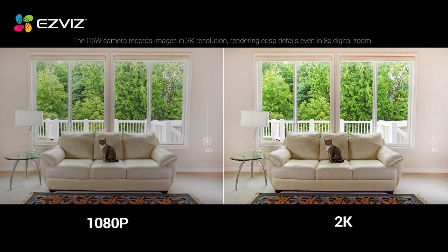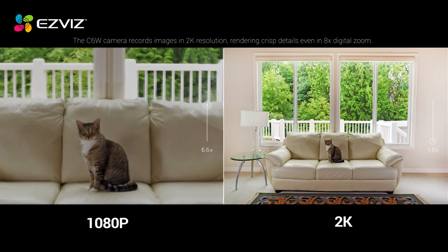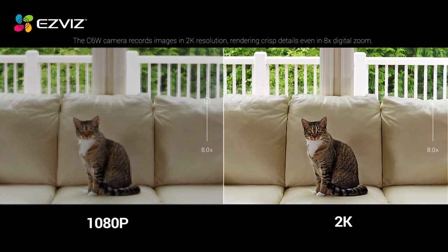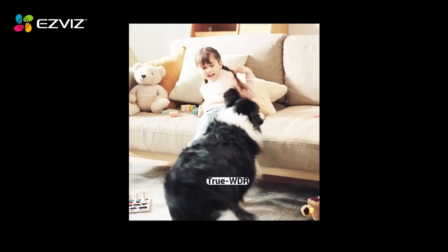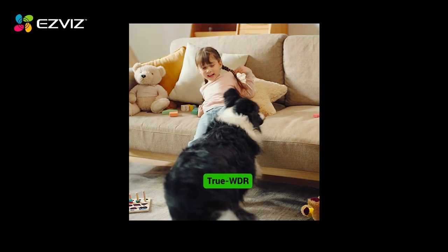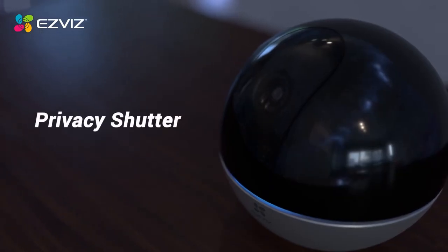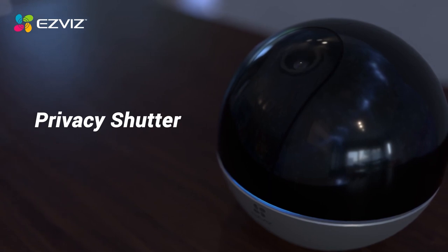Data can either be kept on a memory card with a capacity of up to 256 gigabytes, or it can be stored on the cloud via an encrypted solution provided by the manufacturer. The camera is compatible with both Amazon Alexa and Google Assistant platforms. Approximately $80 are required for the purchase.